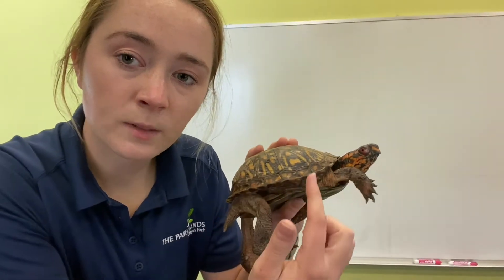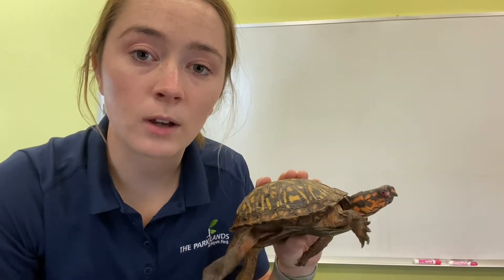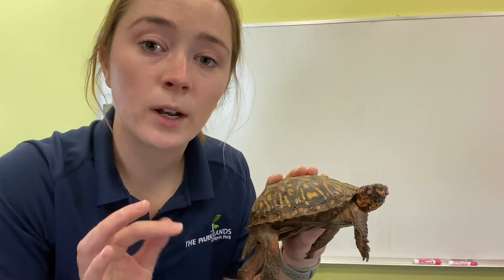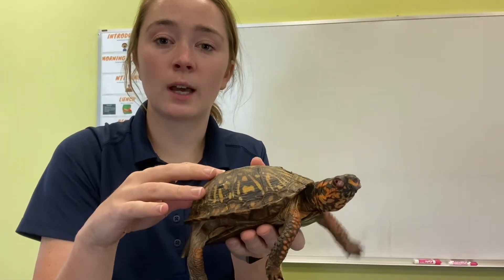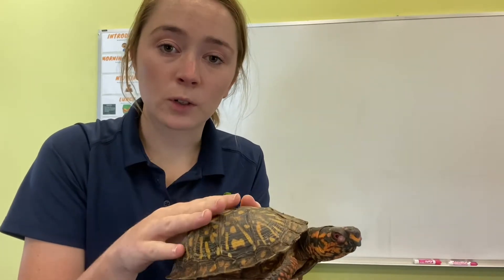Russell also has a special hinge shell, which means when a predator comes along he is able to take his arms, his legs, and his head inside his shell and close it up completely so that a predator cannot get in to the softer parts of his body. His shell and all the cool things that come along with it are all part of his body, which means those are structural adaptations.